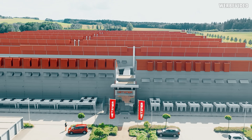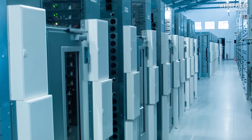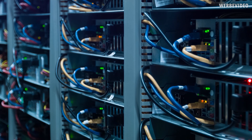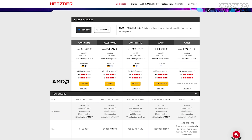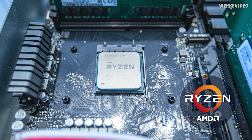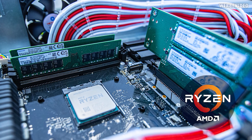Today's video is supported by Hetzner with the dedicated root server AX41. Hetzner is an experienced data center provider offering hosting products for private and business clients, with data centers in Germany and Finland. They focus on ecological hardware use and run on 100% green electricity. The AX41 comes with a 6-core AMD Ryzen 3600, 64 GB memory, and two 512 GB NVMe drives. The rack design and cooling are developed in-house, with 24/7 support, high-speed internet, DDoS protection, and unlimited traffic. Find more in the link below.